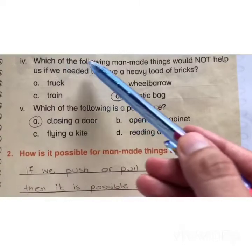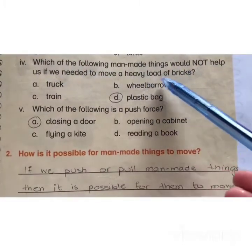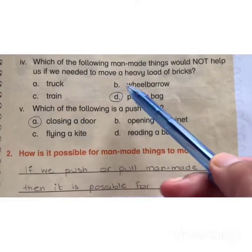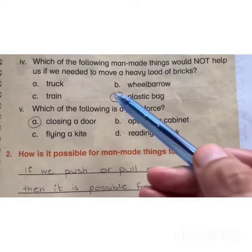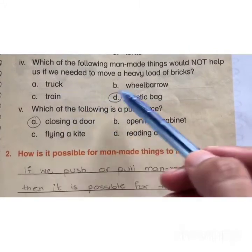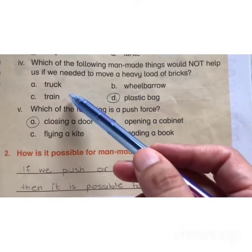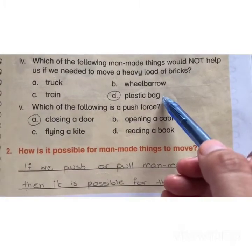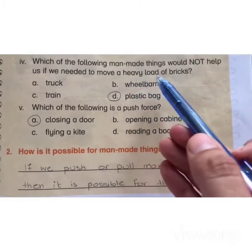Which of the following man-made things would not help us if we need to move a heavy load of bricks? A) truck, B) wheelbarrow, C) train, D) plastic bag. The correct answer is D) plastic bag. Truck, train, and wheelbarrow are heavy means and they lift bricks from one place to another. Plastic bag is made of thin plastic and is unable to lift heavy loads of bricks.